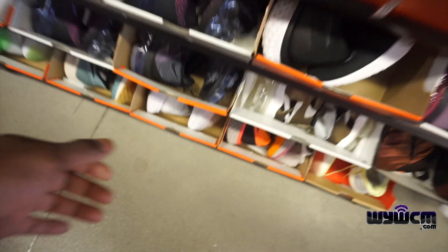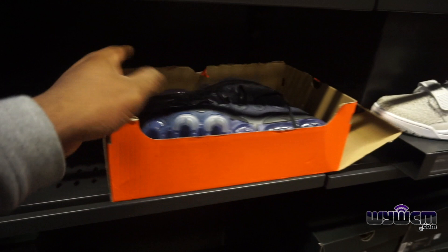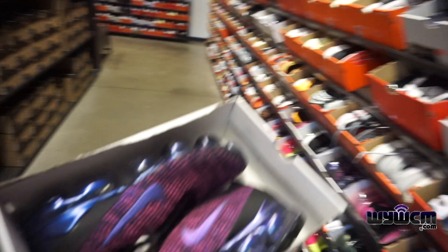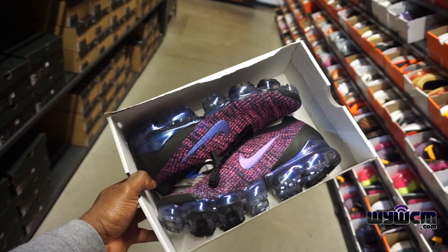Got these pretty dope Vapor Max Plus, size 13, $180 minus 30 percent. Kind of like the colorway of this — it's not bad. Very light. Also got these right here going for $170 minus 30 percent, the Vapor Max Flyknit. It's kind of dope too — I like the color, it's different. Pretty dope.